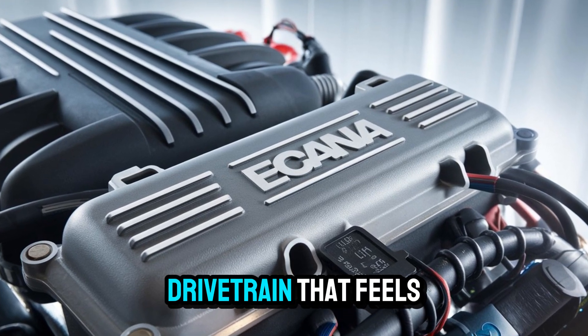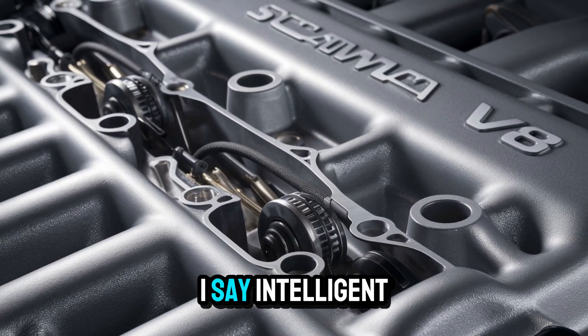The result? A drivetrain that feels intuitive, responsive, and, dare I say, intelligent.